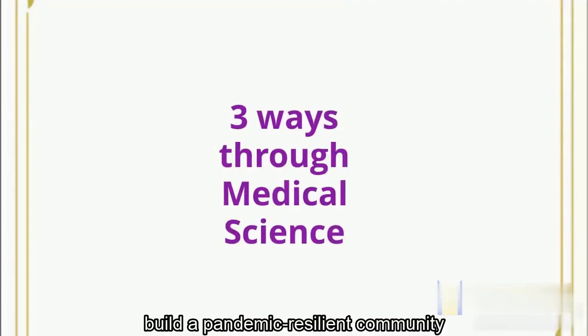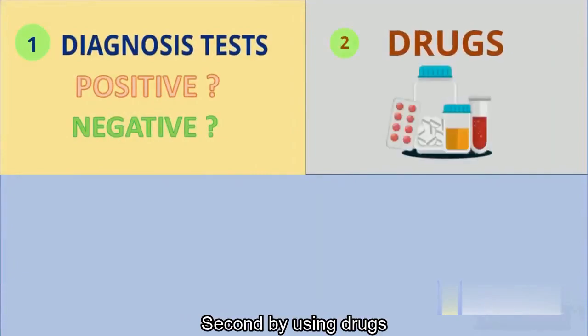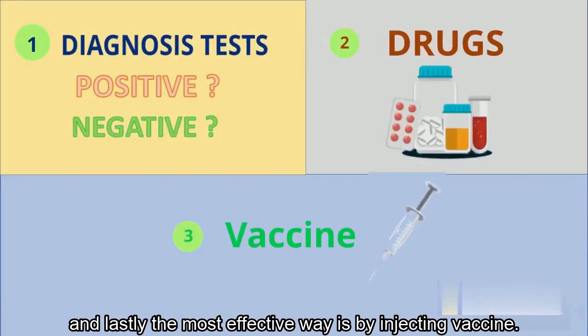There are three ways to build a pandemic resilient community through medical science. First, diagnosis tests. Second, by using drugs. And lastly, the most effective way is by injecting vaccines.